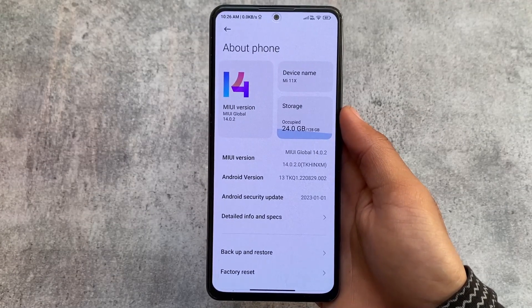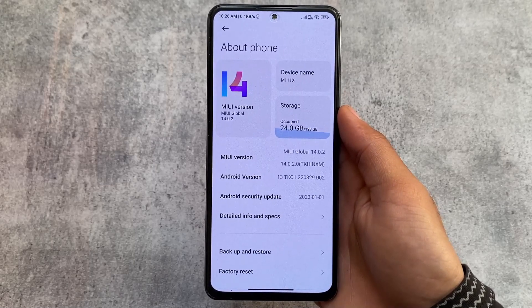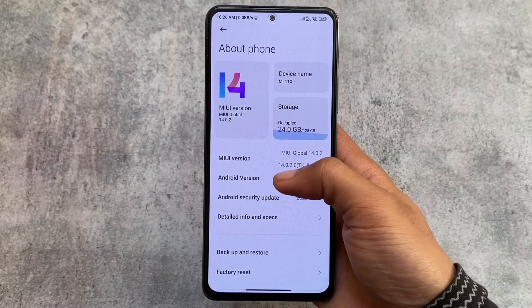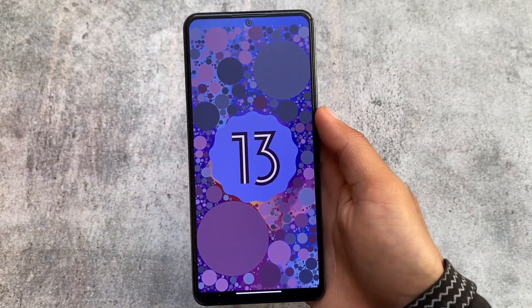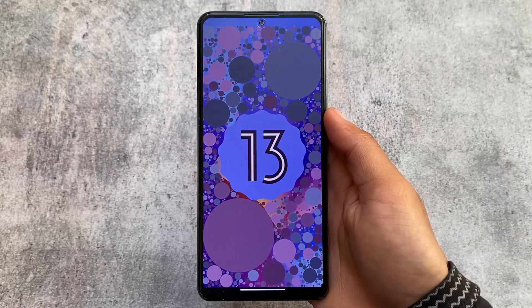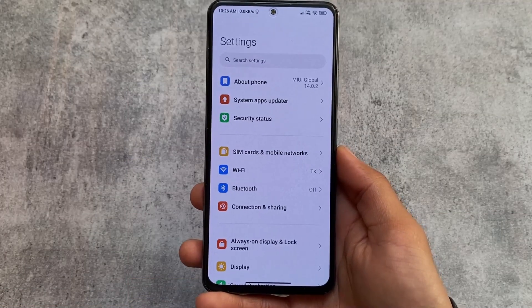Stay tuned and watch this video till the end. This update is available for some devices. Mi 11x is now getting MIUI 14 — it's actually a stable version but only for pilot testers, not everyone right now. While making this video, it's based on Android 13 with the general security patch.